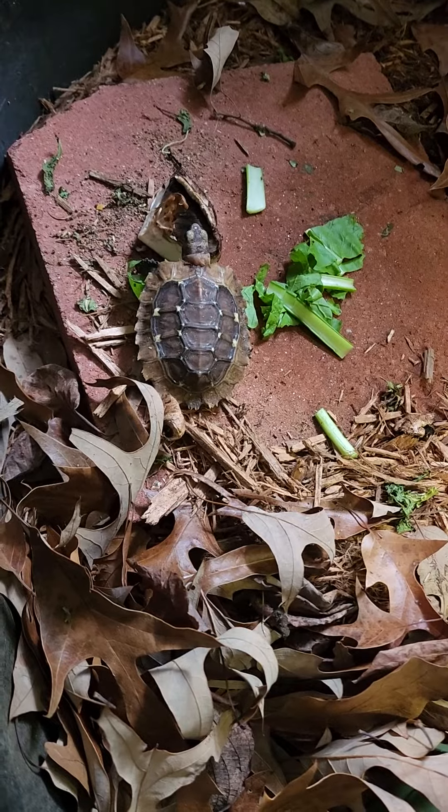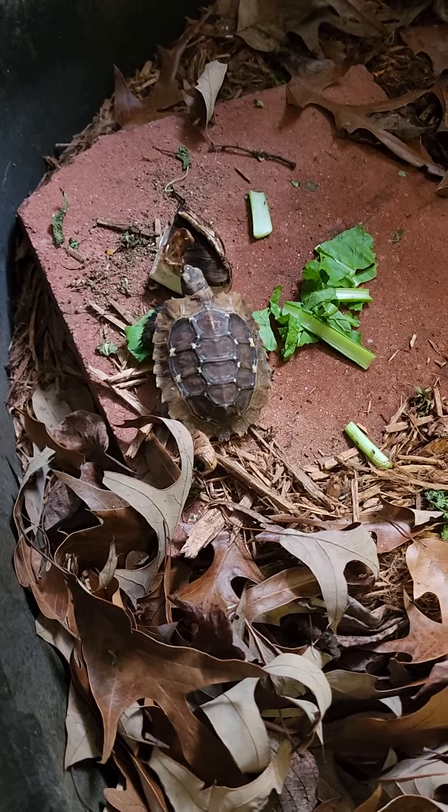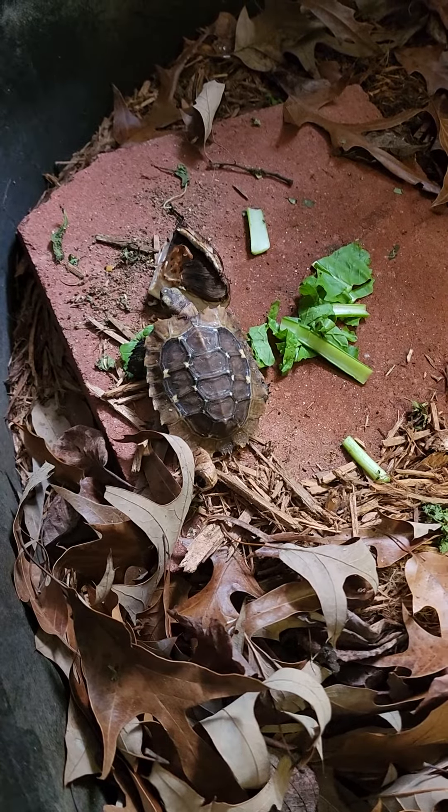One of the coolest tortoises I own — Kinixys homeana, the Holmes hingeback tortoise. They're amazing, beautiful animals, but they are very shy.